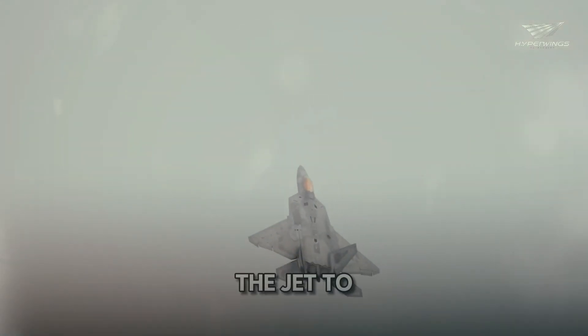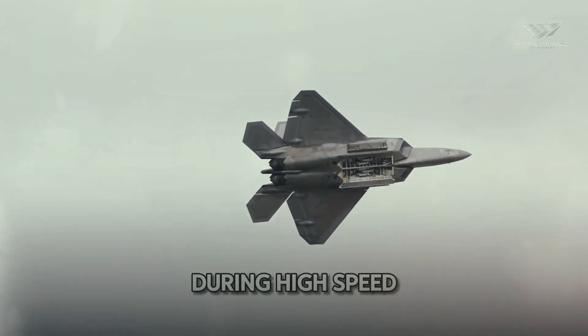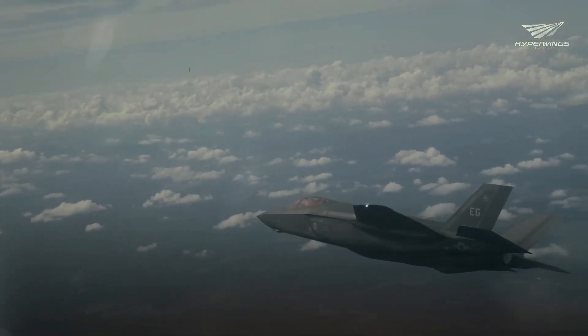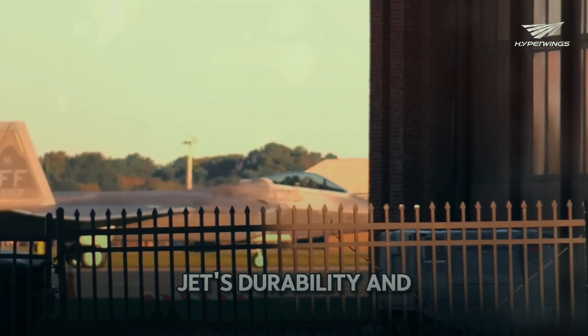These tests push the jet to its limits in various scenarios. During high-speed maneuvers, the F-22 must maintain its stealth and agility. Extreme weather conditions also test the jet's durability and performance.